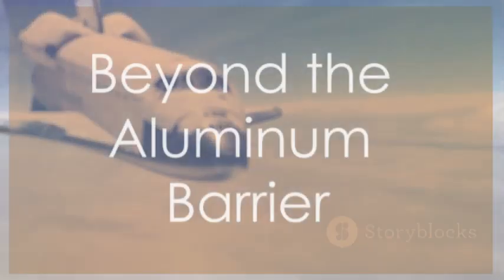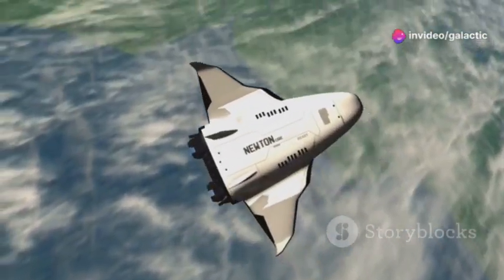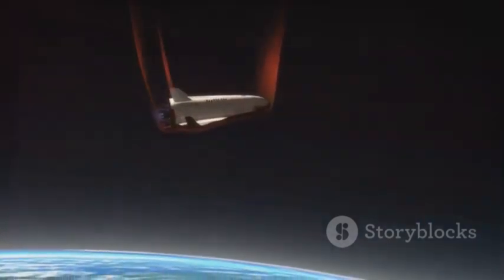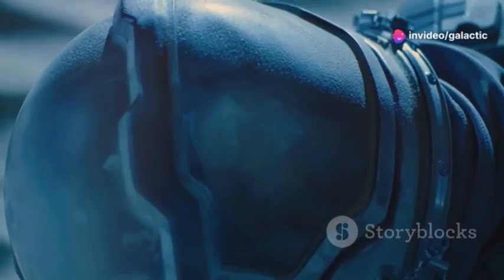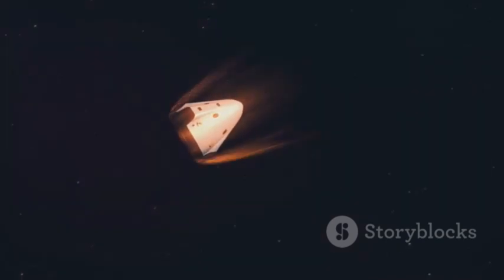Previous spacecraft, including the Space Shuttle, relied on ablative heat shields. These shields, often composed of specialized materials like reinforced carbon-carbon, are designed to burn away during re-entry, carrying away heat and protecting the spacecraft. While effective, ablative shields are inherently single-use. SpaceX's new heat shield design for Starship represents a paradigm shift — instead of relying on ablation, the new shield is designed to withstand multiple re-entries, significantly reducing the cost and turnaround time between missions.